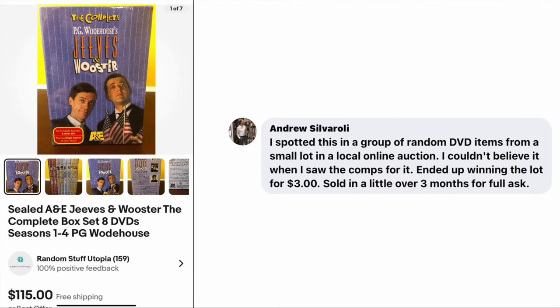Andrew Silveroli spotted this in a group of random DVD items from a small lot in a local online auction. He couldn't believe the comps and ended up winning the lot for $3. Sold in a little over three months for full asking. The item is a sealed A&E Jeeves and Wooster complete box set of eight DVDs. Paid $3 for a lot of items and this one sold for $115.